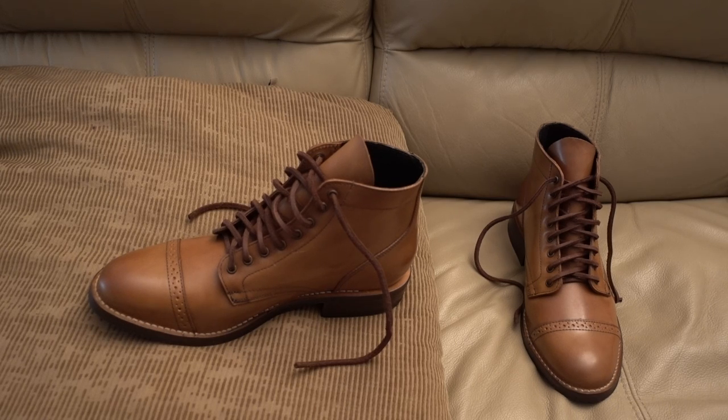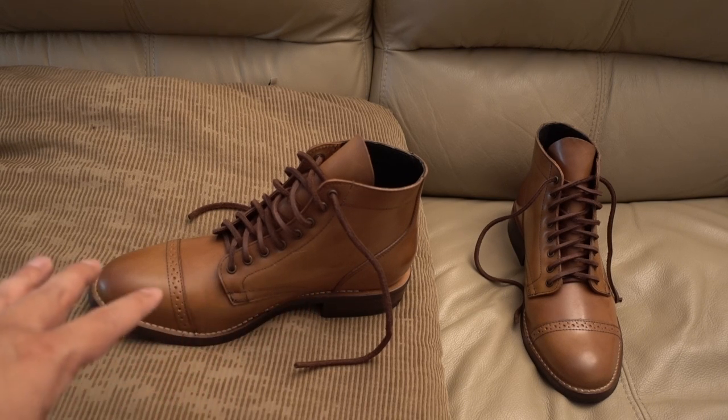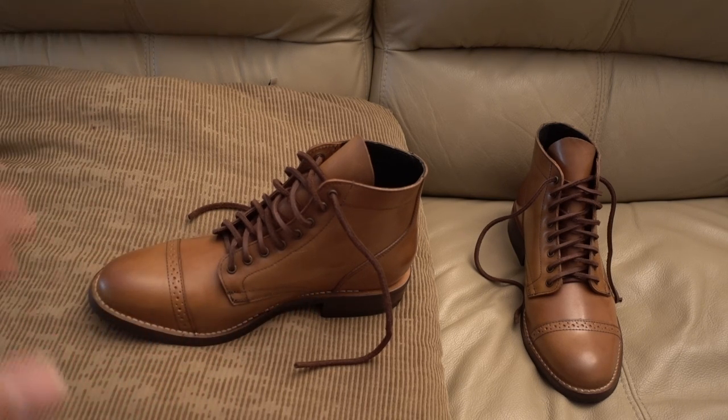I've been on a hunt for Shell Cordovan boots. If you guys Google it, see if you can find Shell Cordovan boots other than these. They're super expensive. They start at like $900 and up.